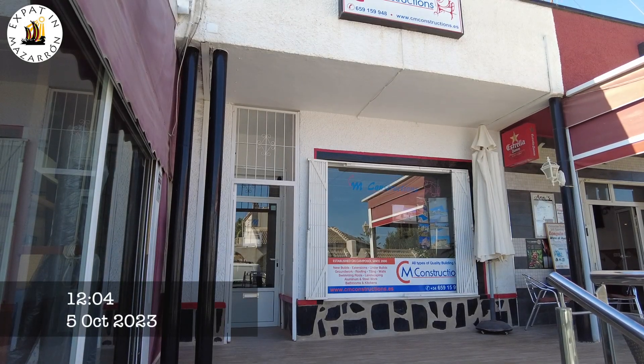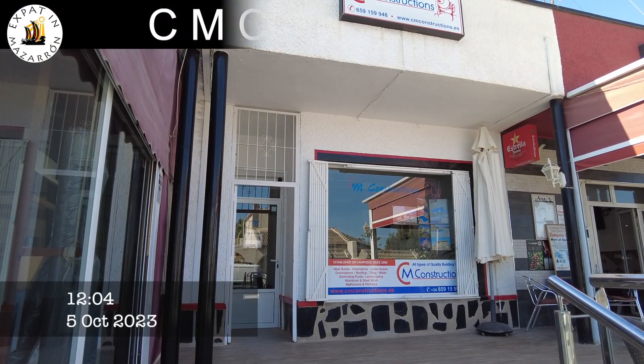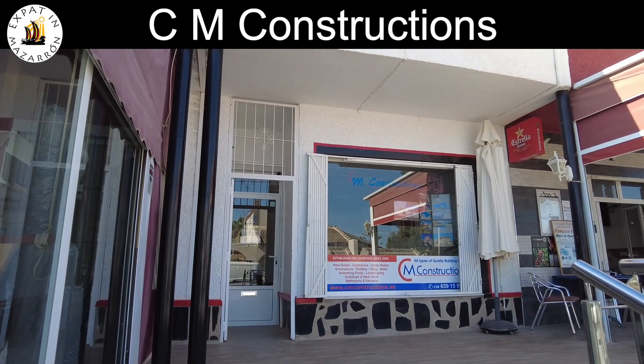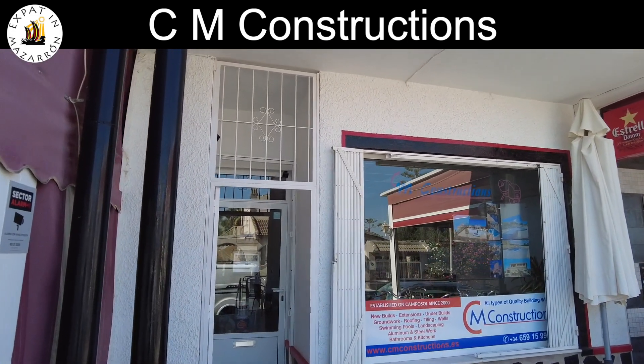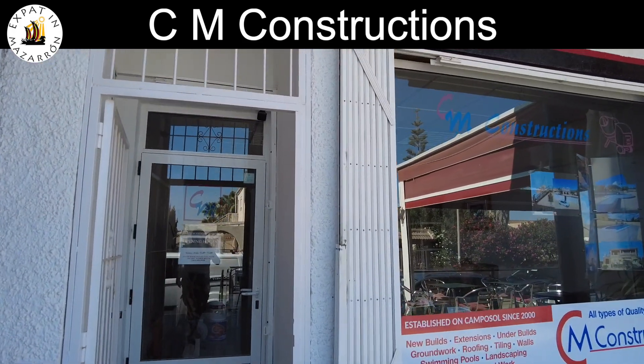So today I'm doing another business, and this one's CM Construction. I don't know if you know about it, but it's on Sector A. So we're going to go inside and have a chat with Mark.